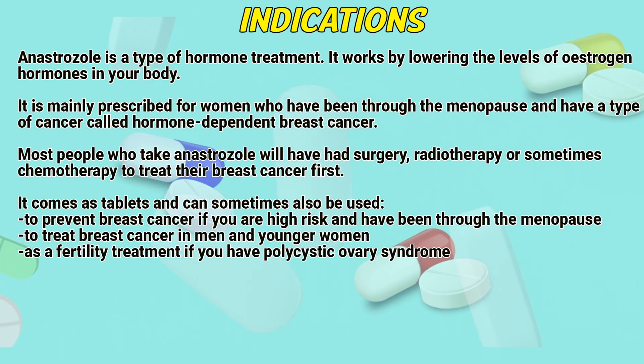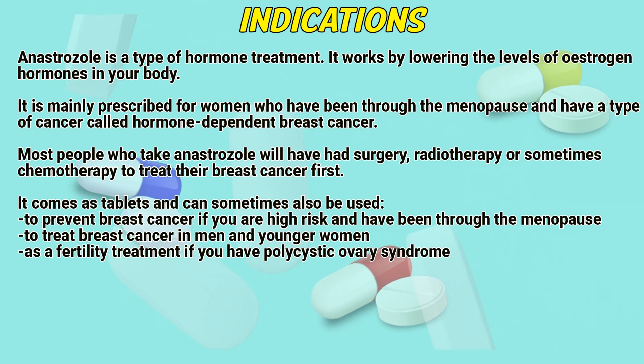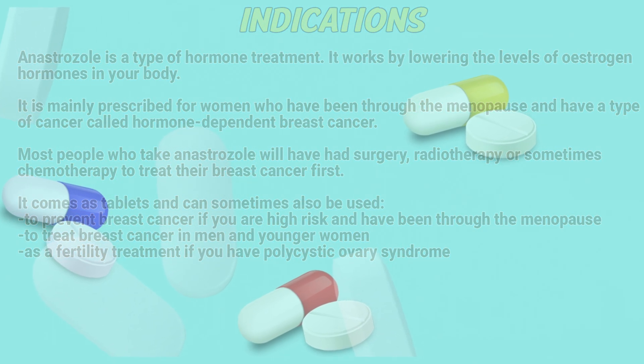It comes as tablets and can sometimes also be used to prevent breast cancer if you are high risk and have been through the menopause, to treat breast cancer in men and younger women, or as a fertility treatment if you have polycystic ovary syndrome.